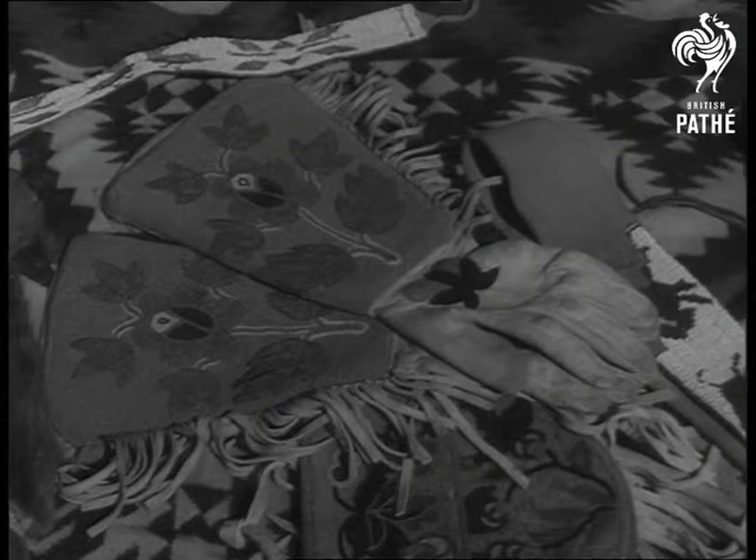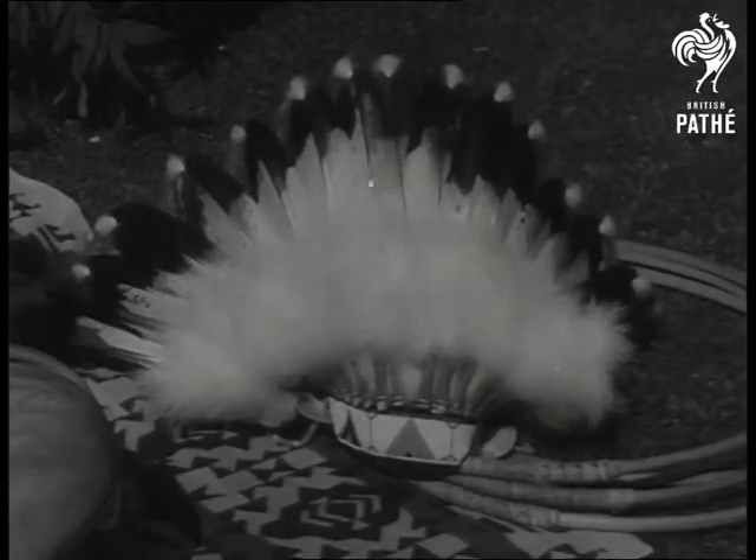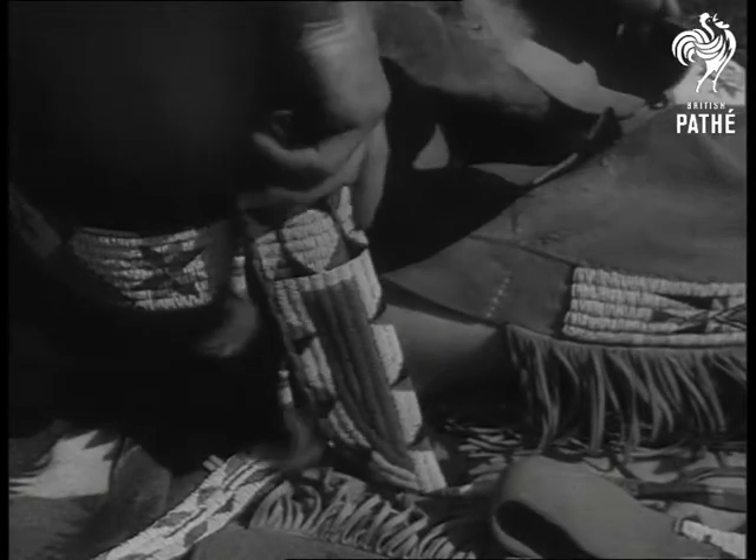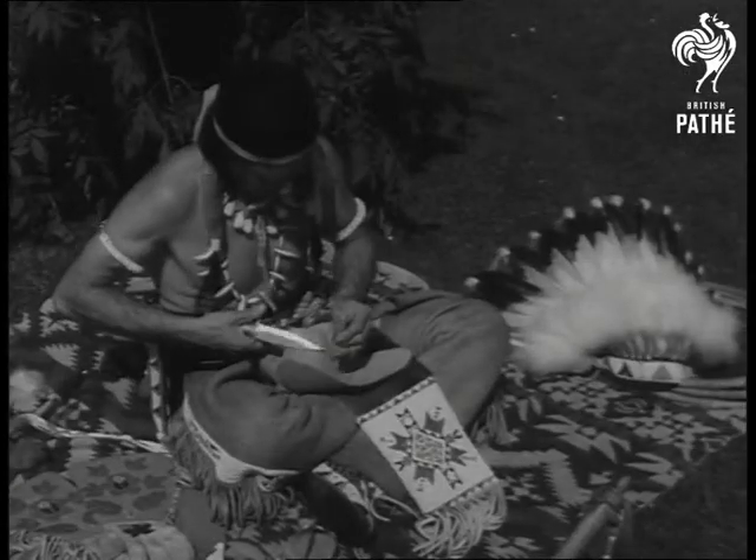The buckskin gauntlets were homemade too and sewn, like his headdress, with sinew. Both the feathered tomahawk and the former scalping knife were used against Custer's cavalry in the last battles of the 1880s.